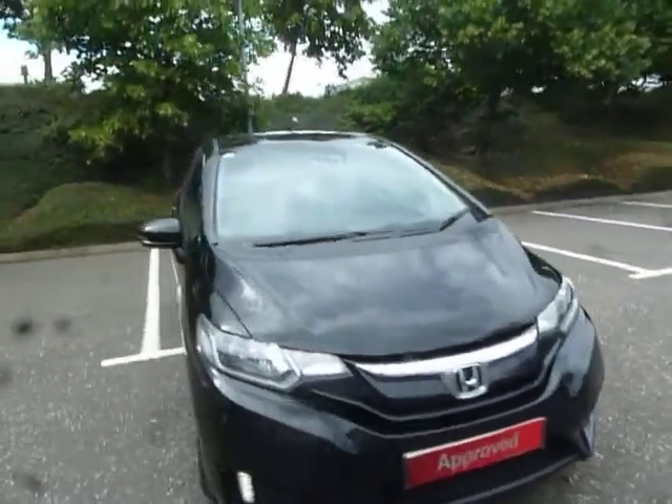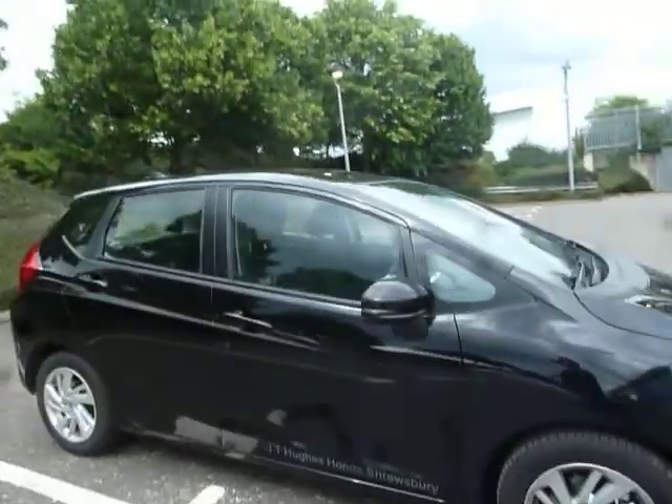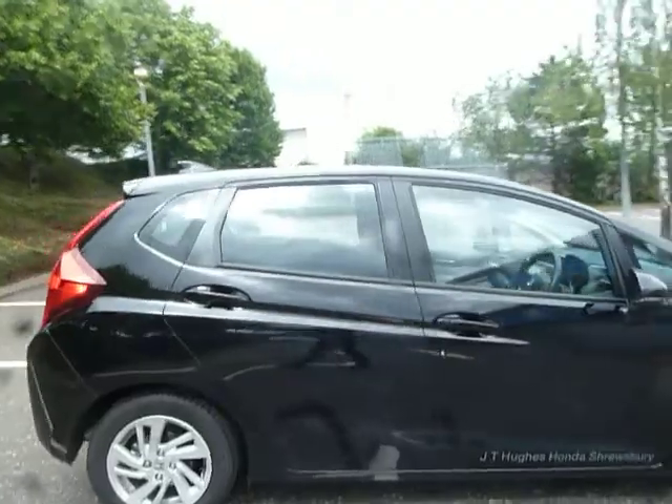Hello there and welcome to JT Hughes Honda Shrewsbury. My name is Amy and today we're here to see this lovely Crystal Black Pearl Honda Jazz SE.